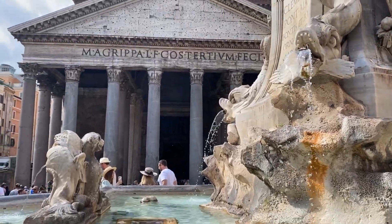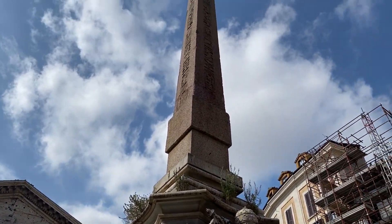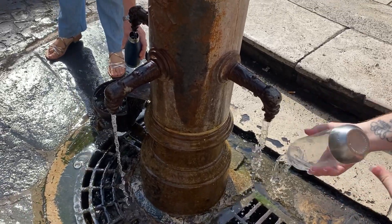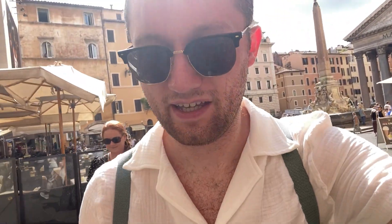This is a perfect spot for getting a really good picture outside the Pantheon — just stand in front of this fountain with the Pantheon behind you. Also, these water fountains here are an absolute lifesaver — just bring an empty water bottle and fill it up, the water is so cold. I really enjoyed visiting the Pantheon; it's a lot smaller than I expected but really fascinating. I'm not sure the five euros is worth it, but I'm glad I've ticked it off my bucket list.